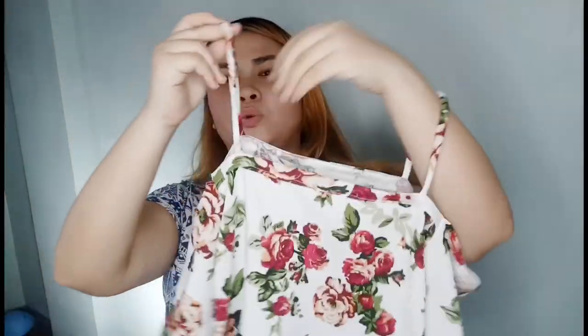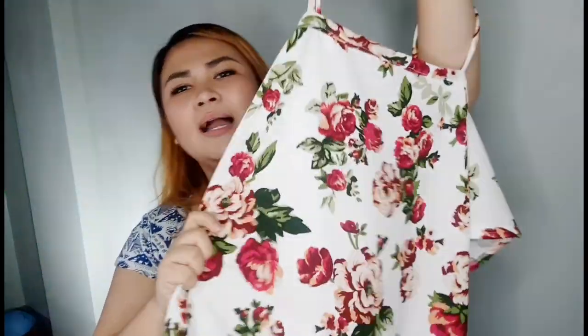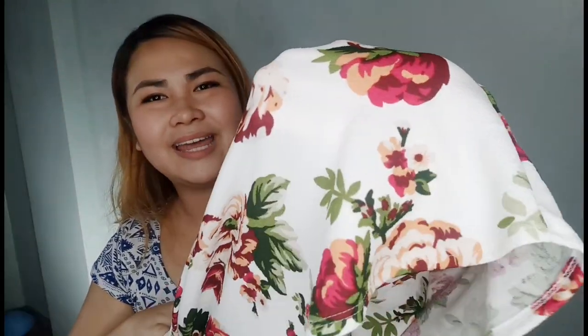I bought something for my friend's sister who is quite petite. This item is for her — it's a cold shoulder style, not off-shoulder. Ang ganda nito, guys! It was only 100 pesos, free size, and the fabric is really beautiful. Guys, when buying, always check the fabric carefully.